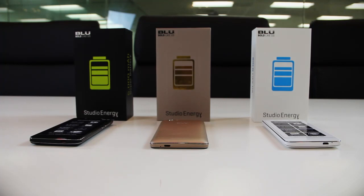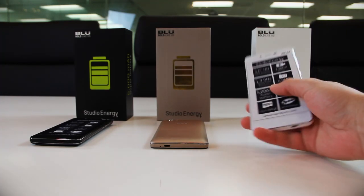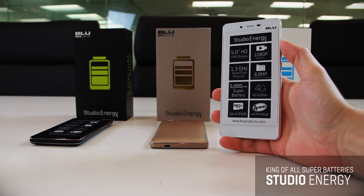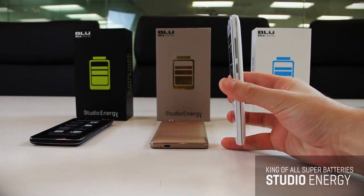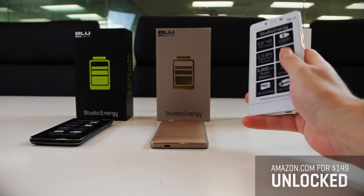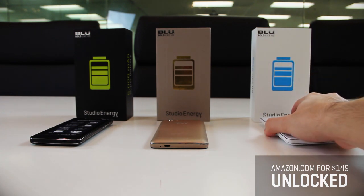Hello Blue phone fans and welcome to another first look video with Blue. This is Eddie here, and what I have is the king of all super battery phones — the brand new Studio Energy that Blue launched at CES 2015. This phone is now available on Amazon.com for just $149 unlocked.